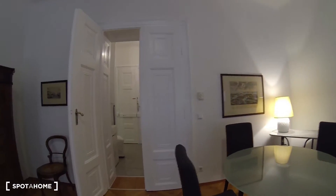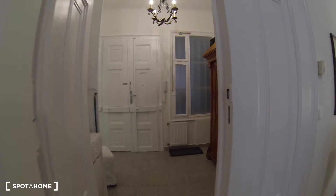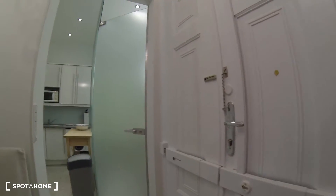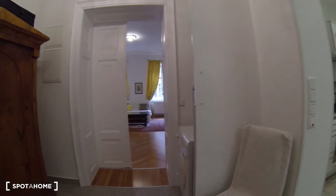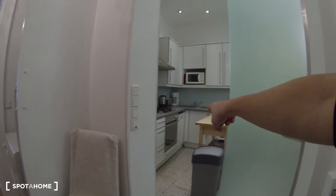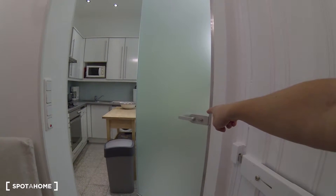Let me show you around the apartment now. This is the hall as you walk in — that is the main entrance right there. As you walk in, you have the living room straight ahead, the kitchen on this side, and this door is for the bathroom.